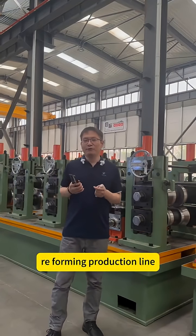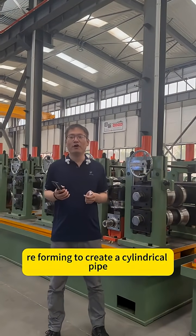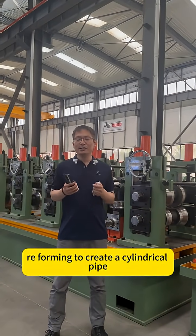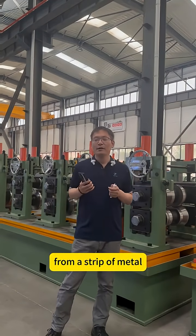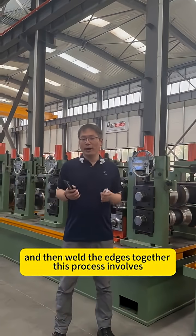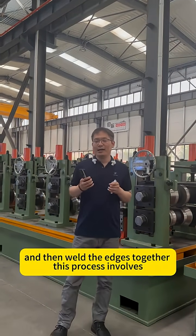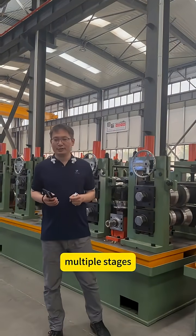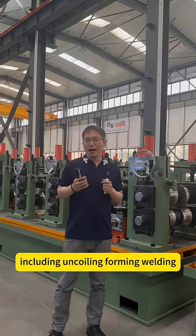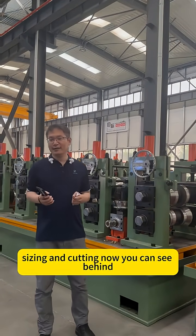A welded pipe roof forming production line is a manufacturing process that uses roll forming to create a cylindrical pipe from a strip of metal and then welds the edges together. This process involves multiple stages including uncoiling, forming, welding, sizing, and coating.